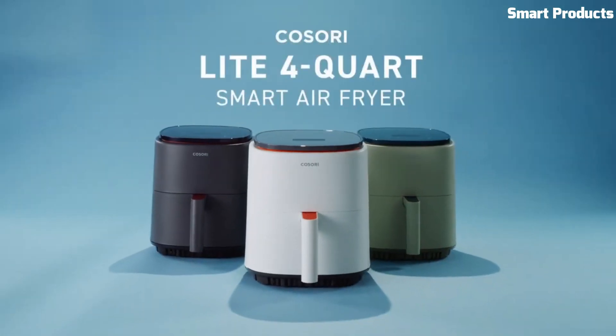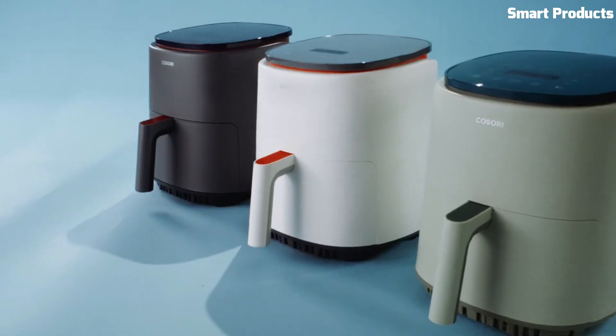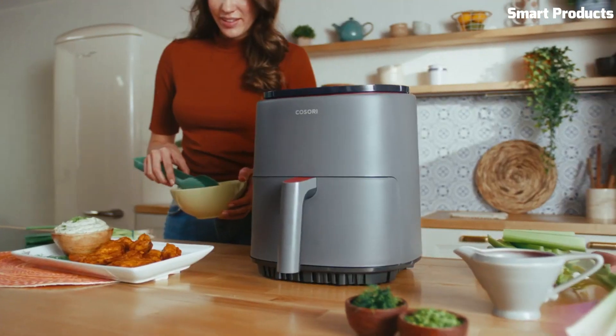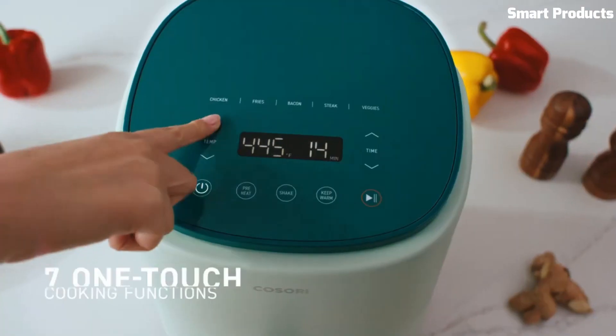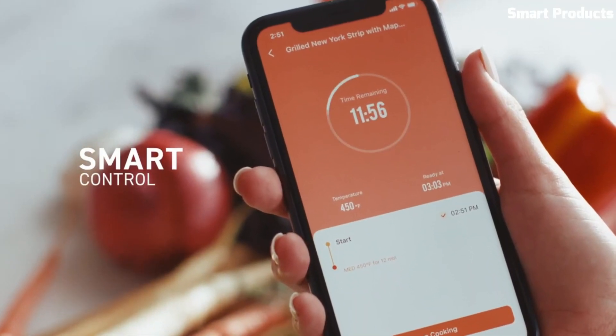The app provides access to more than 100 original recipes, allowing you to expand your culinary horizons and explore new dishes. This method of cooking reduces the amount of oil required, making it a healthier alternative to traditional frying.